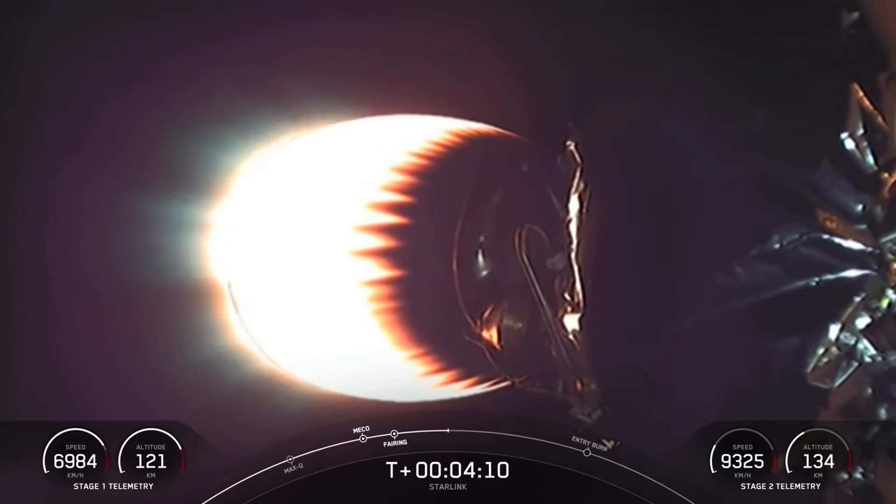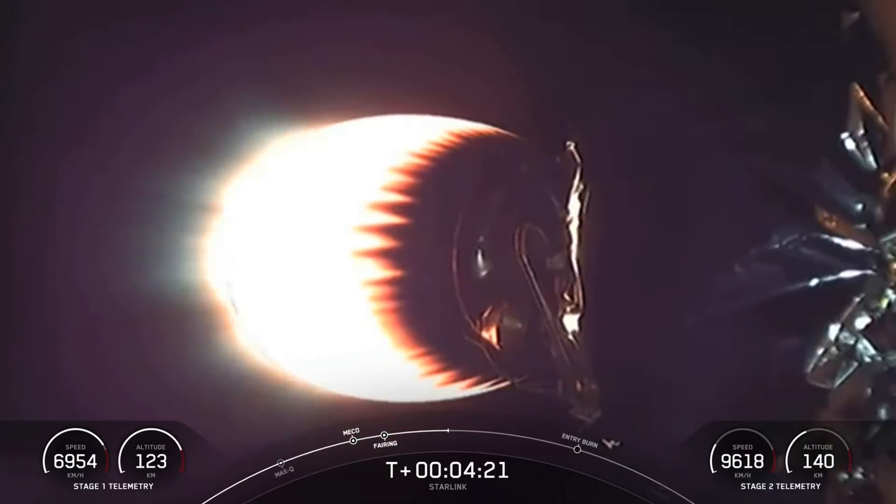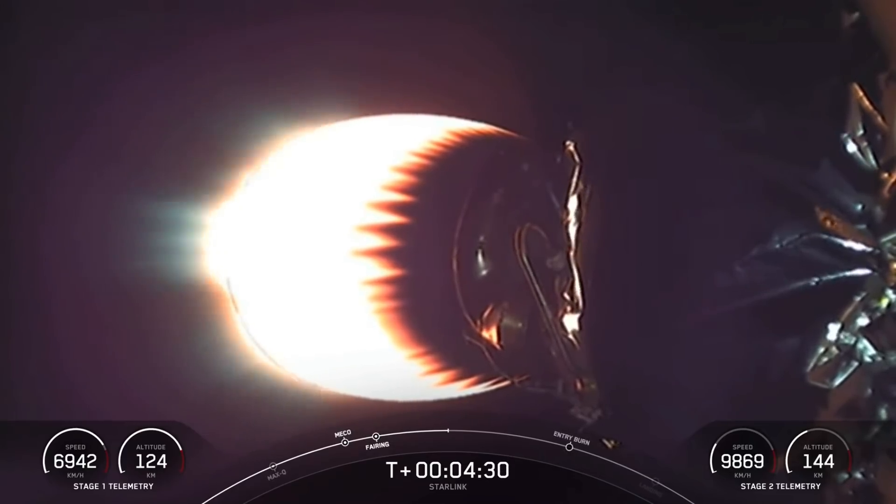As stage two continues to burn, stage one is going to execute two separate burns in order to make its way back to Earth. The first of which is the entry burn — just a little more than two minutes from now, three of those M1D engines will reignite. This helps slow the first stage down as it re-enters the upper part of the Earth's atmosphere and reduces the loads on the vehicle.